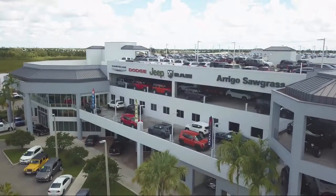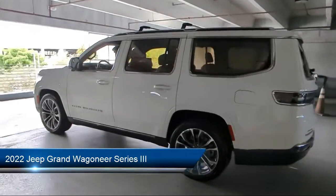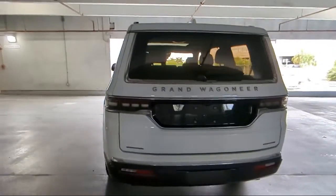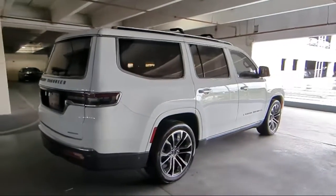Welcome to Arrigo Chrysler Dodge Jeep Ram, and here's a look at another one of our great vehicles for sale. It comes equipped with navigation, keyless entry, auto high beam headlamp control, ventilated front seats, wood dashboard insert, AM FM Sirius XM radio, and a leather steering wheel with auto tilt-away.